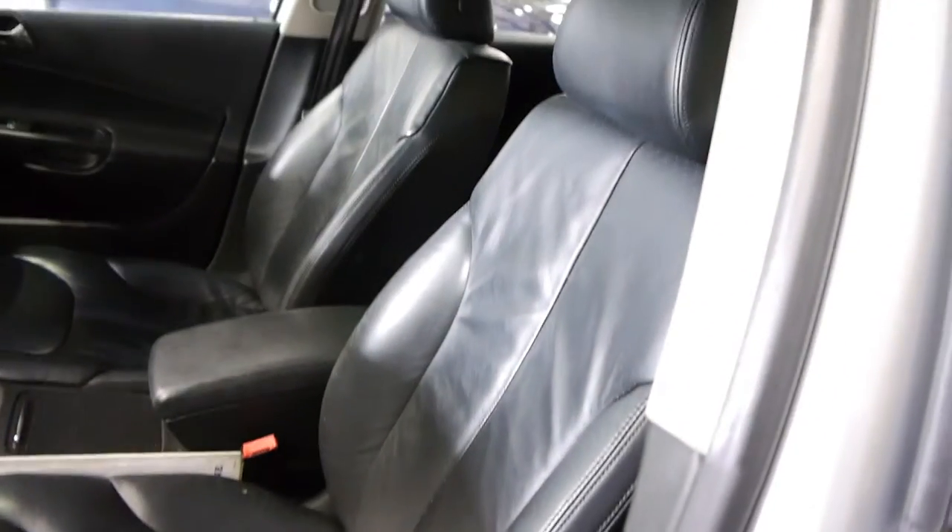Have a look at the leather interior. I mean with 48,000 kilometres you would expect it to be beautiful inside, outside and to drive.